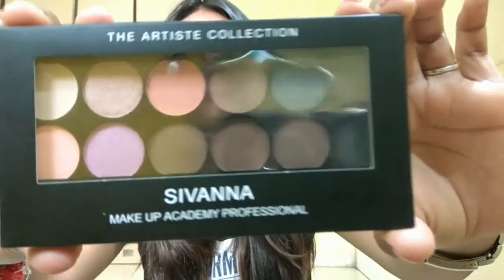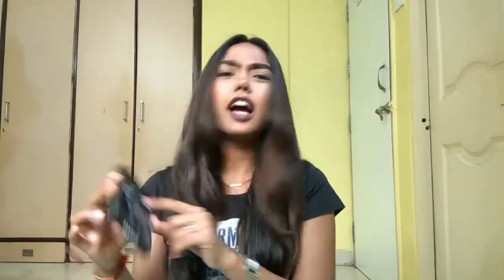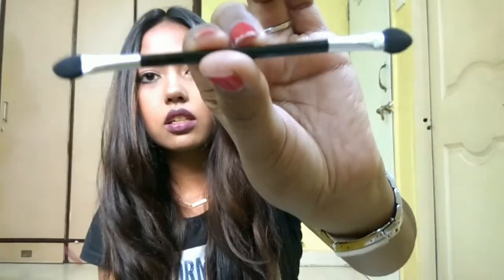The last thing I got is an eyeshadow palette from Savannah Colors — their Makeup Academy Professional Eyeshadow Palette. This is palette number 01. They have I think 3 or 4 palettes in this range. I actually wanted palette number 2 or 3 but they didn't have it, so I had to take this one. I got a brush with it — it's beautiful.